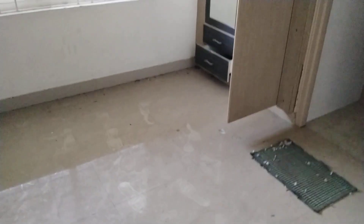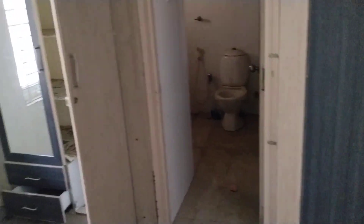This is the children's bedroom. This is a bathroom. This is the dining room. This is the living room. This is the common bathroom.